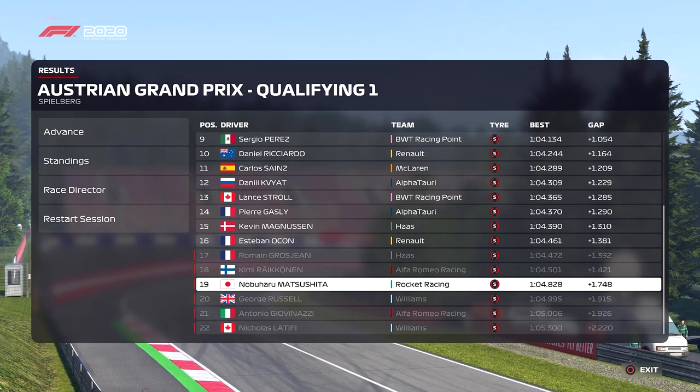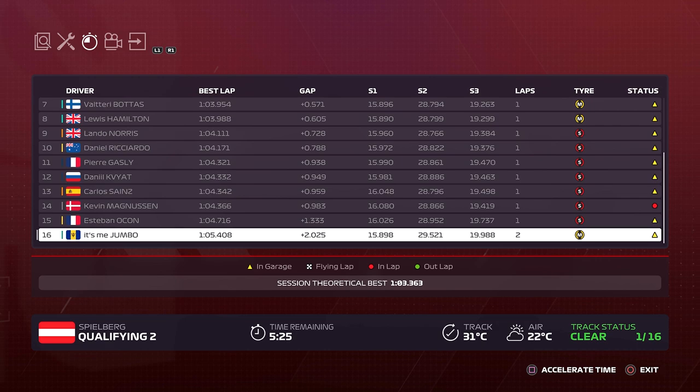On to Q2. We only have a medium and one set of new soft tyres. I decided to do a couple of laps on the medium tyre just to get a feel for the track, as I haven't done too much practice. But the medium tyre is so slow — we are 7 tenths of a second slower than Esteban Ocon on the soft tyre. I reckon we can gain about a second on the soft, so getting out of Q2 into Q3 is going to be pretty tricky, but let's give it a go.